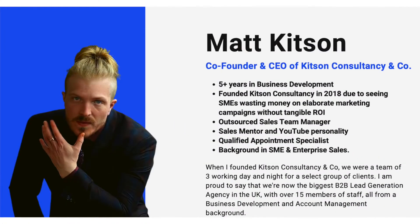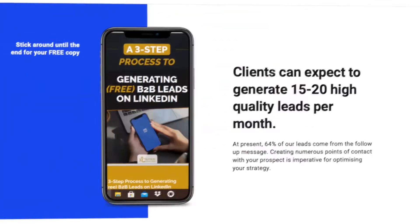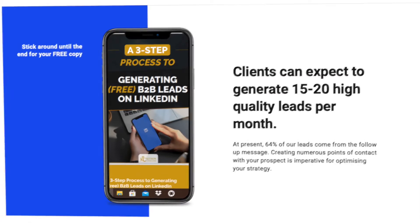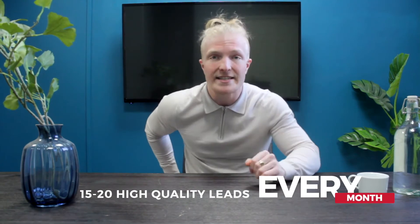If you stick around with me till the end of this video, you're actually going to have the opportunity to take away your own free copy of our ebook, which will outline a lot of the strategies that we're going to go over today, just in a little bit more detail. So we're going to be talking about how we can generate our clients 15 to 20 high quality leads every single month.